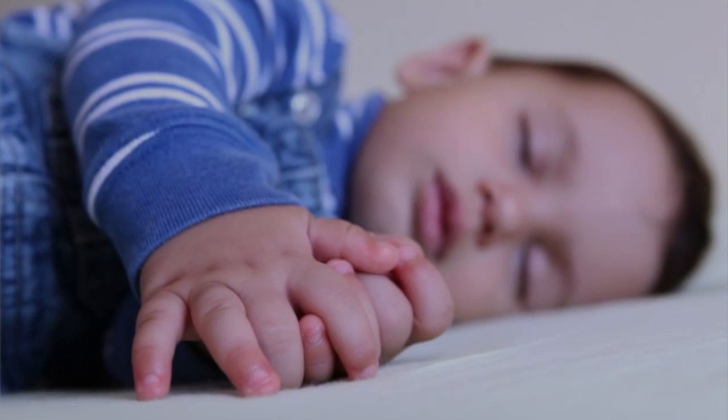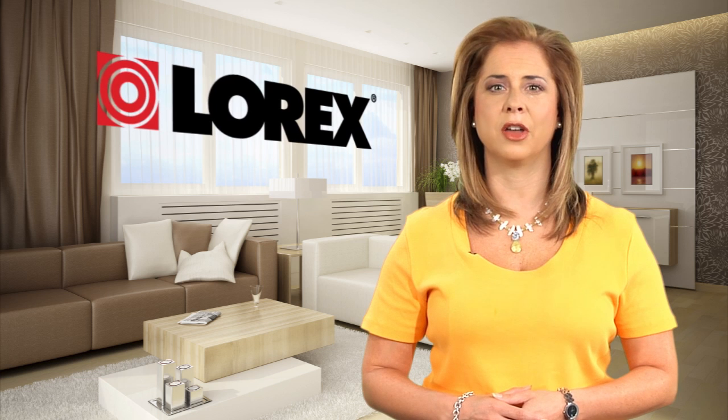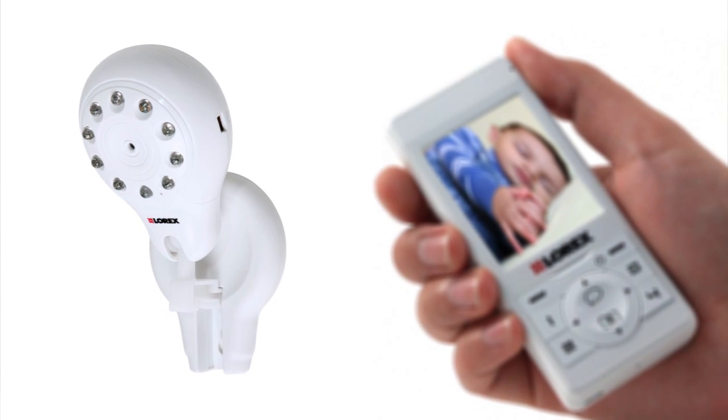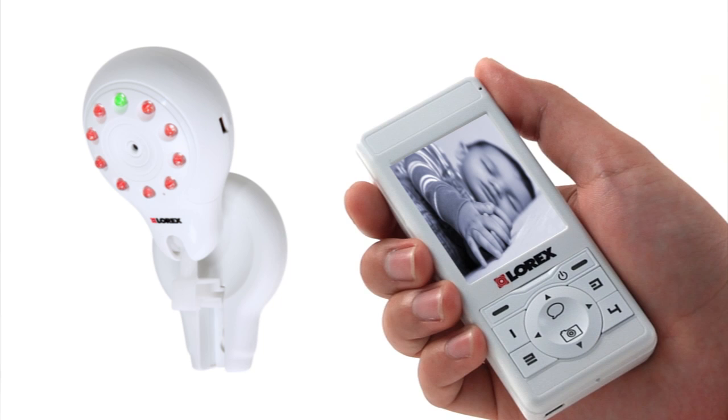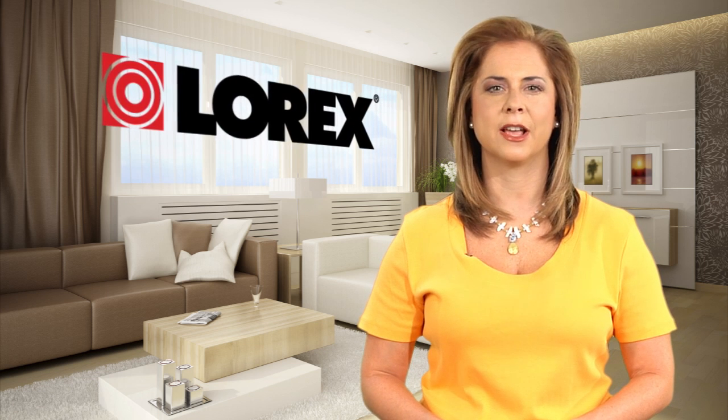Depending on the line of sight. Check on your little ones without the risk of waking them up with crystal clear automatic night vision. Night vision automatically turns on once the lights go off. Sleep easy, knowing that the LiveSnap is helping monitor your little one even overnight.